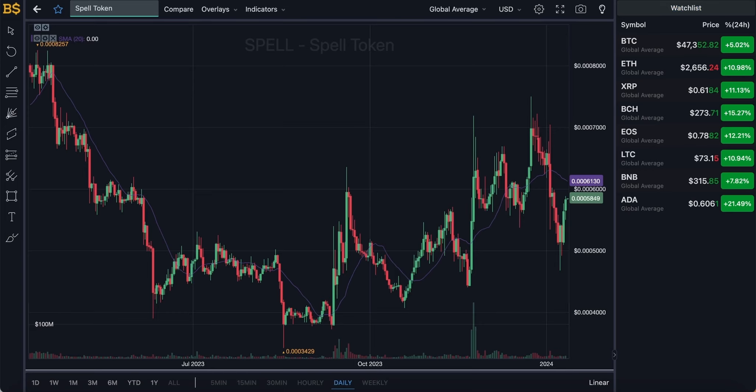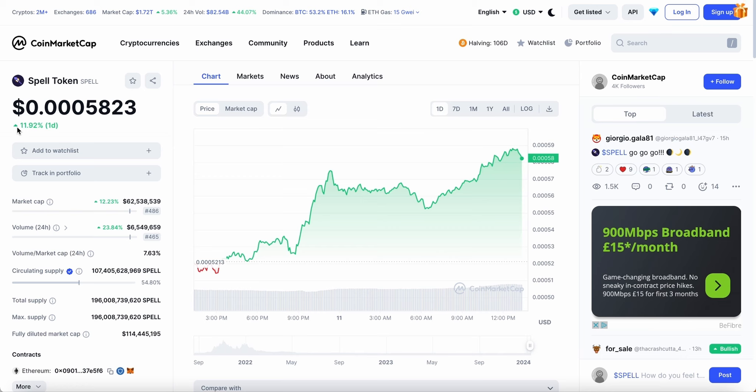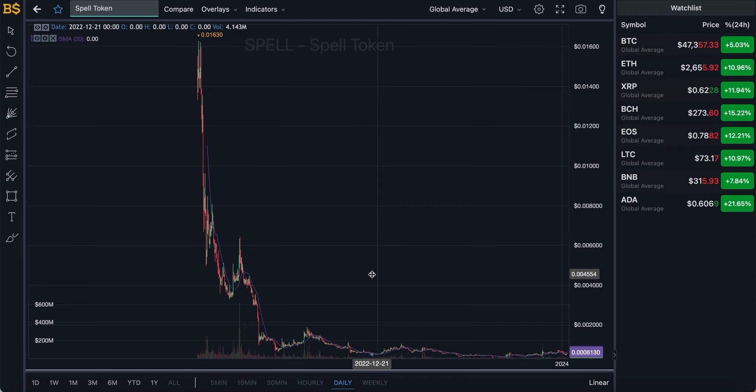Welcome back to another video on AJ5. Today we have an update on Spell Token, which has hit a green candle and is up just about 12% in the last 24 hours. We're going to cover whether Spell Token can hit the one cent target in 2024, its long-term prediction, short-term ROI potential, and whether now is the right time to invest — covering both buyers' and sellers' points of view.